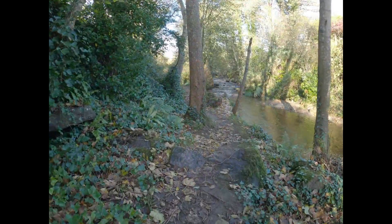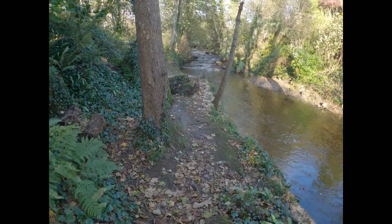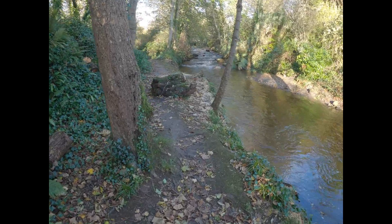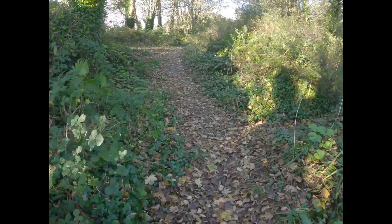So we've had those pictures. We're going to walk along and see what else we can find down the beautiful Silverburn River. Let's have a look and see what else we can find up here.